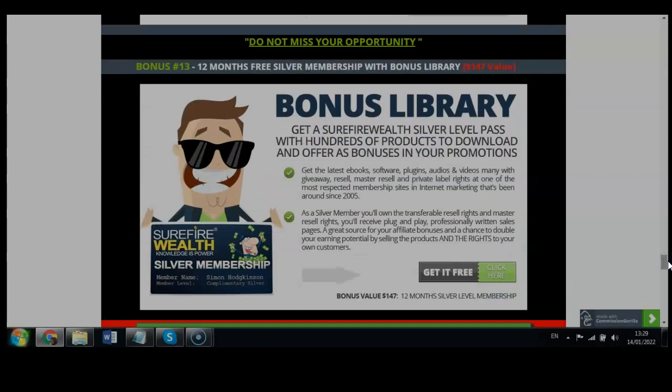Exclusively, just because of this review video, I also want to give you the ultimate access to 12 months free with Sofia Wealth Bonus Library — a 12-month silver level membership totally for free, worth $147. You get the latest ebooks, software, plugins, audios, videos, and many giveaways to sweeten the deal, positioning buyers to do business with you by offering bonuses that establish stronger relationships.